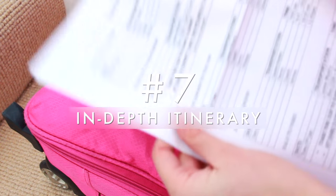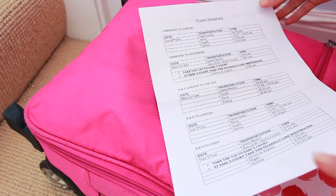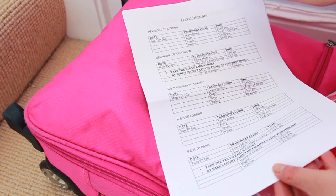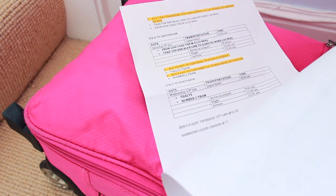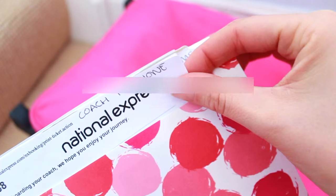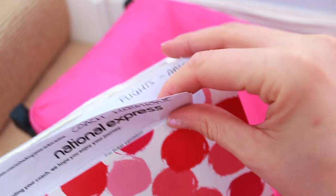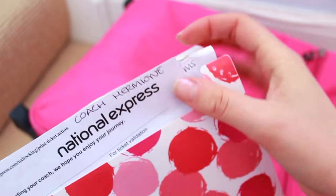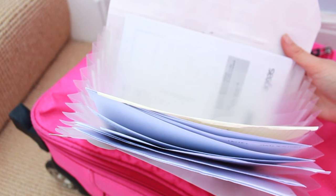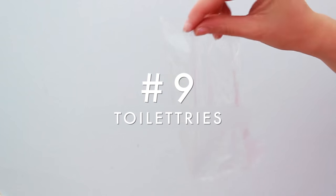If you're doing multiple destinations, I always find it useful to make a really in-depth travel itinerary with the dates you're leaving and what time you need to get on the bus or plane. I keep it in a document wallet with all my other documents, labelled on the top right-hand corner so I can tell exactly what it is without shuffling through anything. It also gives you a nice little space at the back to keep all your mementos from your trip.